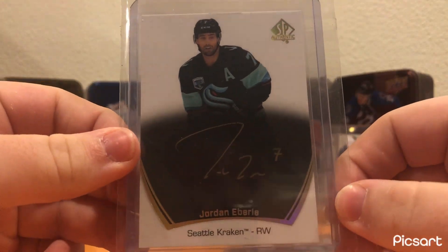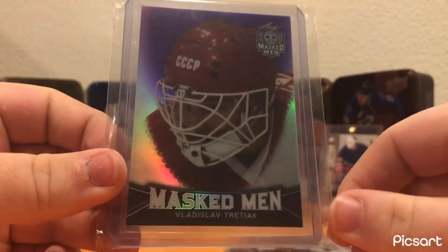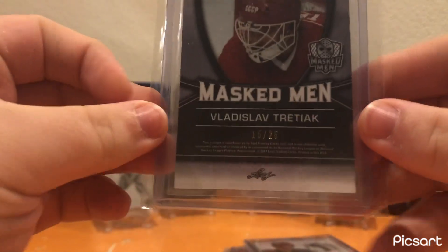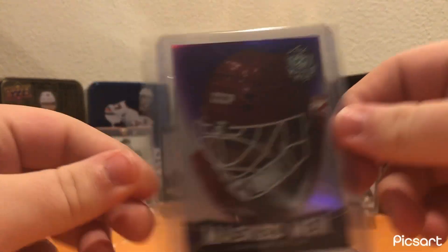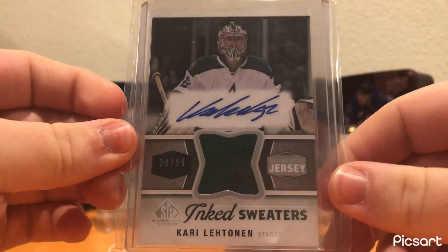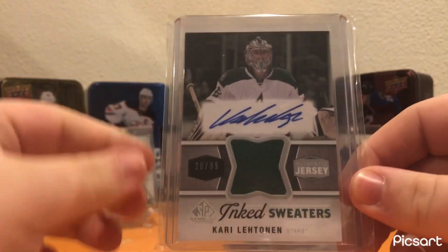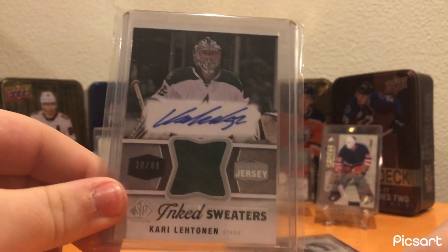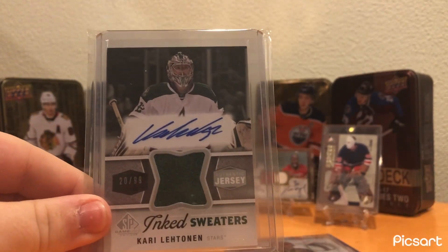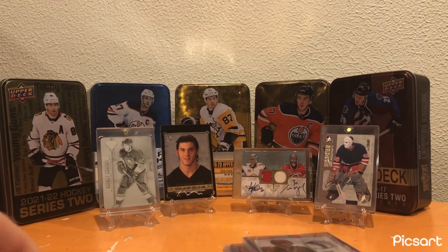Jordan Eberle Gold auto from SP Authentic — cool card. Don't have much Seattle Kraken content so I had to pick that up. Vladislav Tretiak Masked Men out of 25 — I have the Jim Craig auto in the background and really wanted to get a cool card of Tretiak to kind of go with it, so I picked up this purple out of 25. Kari Lehtinen numbered 20 out of 99, Jozy auto — nothing special, like a $5 card. And Benigoli — the first player I ever got a hockey card of. He was the reason I became a goaltender, just because I loved the pads, so I had to pick up a cool card of him.